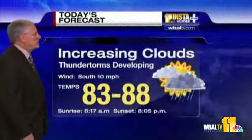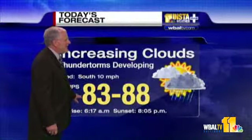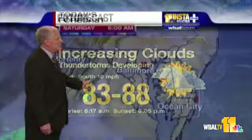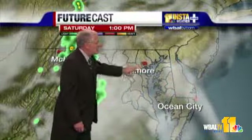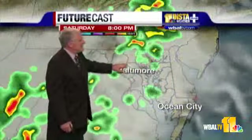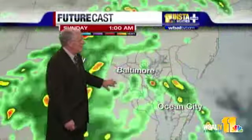Our forecast locally: increasing clouds, thunderstorms developing later on today, high of 83 to 88, south winds at 10. So part of the day will be all right. InstaWeather FutureCast shows that by noon or 1 o'clock we pick up a lot more cloudiness, but by later in the afternoon and evening, some isolated storm activity becomes a little more widespread.